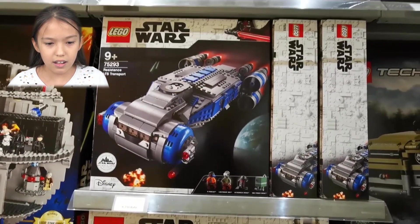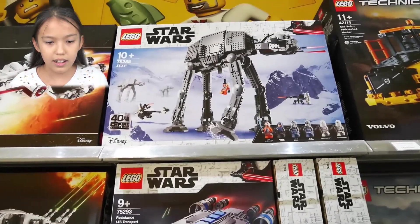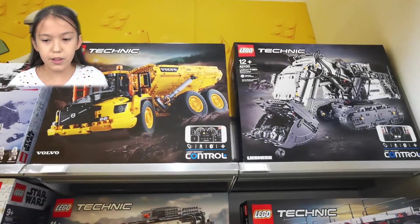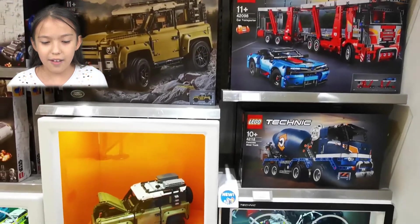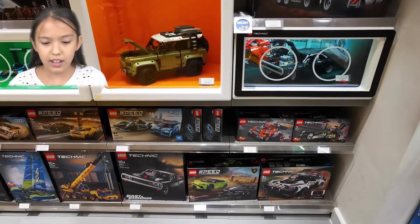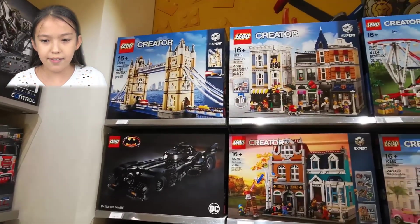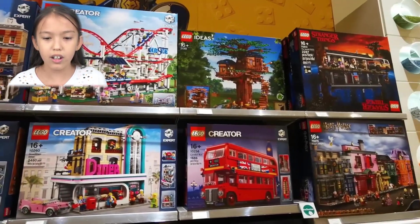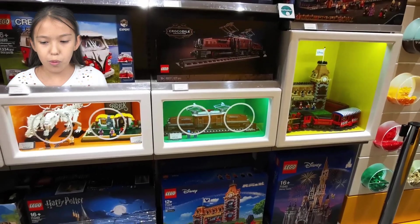We also have the Resistance transport and the AT-AT Walker. Over here we have some new Technic vehicle cars, a green truck, and some small sets too. And over here we have Creator Expert — we have the Diner, the Roller Coaster, the Treehouse, and Stranger Things too.